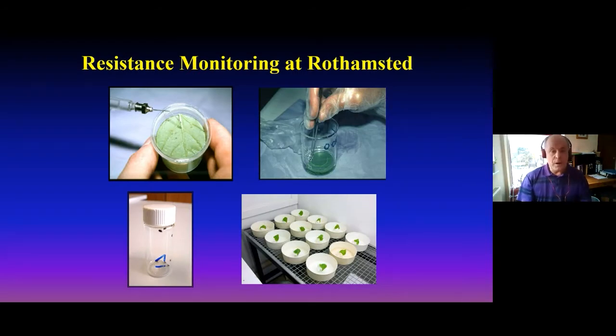At Rothamsted, for many years we've been doing resistance monitoring. We can see some of the bioassays that we use on live insects to assess their response to a range of relevant insecticides: topical assays, a leaf dip assay, glass vial assays, and a systemic assay where we put aphids onto leaves dipped into the appropriate chemical.